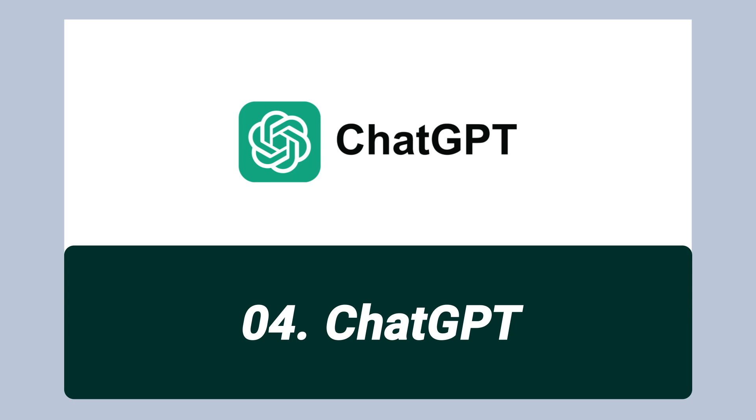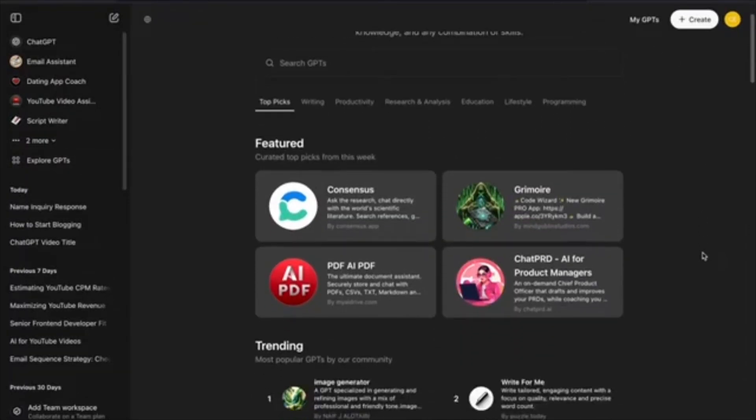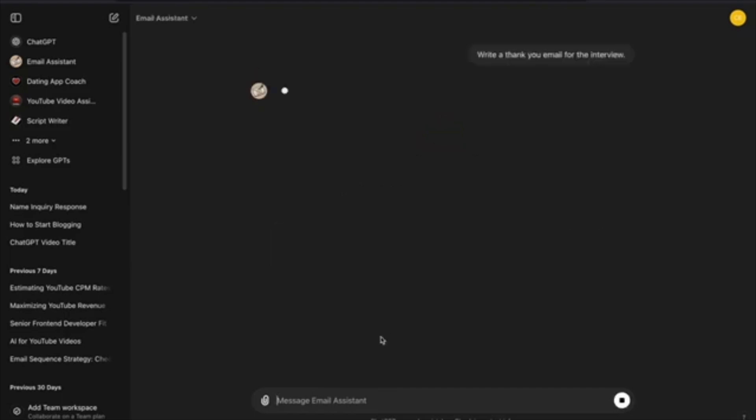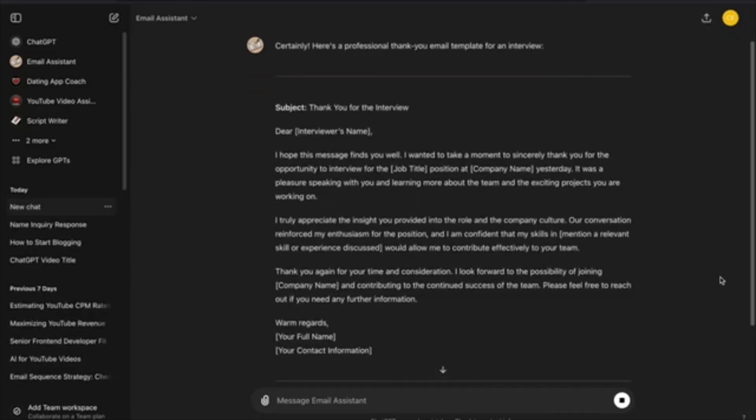The fourth tool on the list is one I'm certain you've heard of, but you might not be getting the most out of it — it is, of course, ChatGPT. Going over everything EAs could use ChatGPT for will have to be its own video, but I want to give a shout out to custom GPTs. I recently took the time to create a custom GPT that replies to emails for me in exactly my tone of voice. I uploaded a bunch of examples of my sent emails and essentially taught ChatGPT how to sound more like me. It took me 15 minutes and the results are mind-blowing — no more generic AI-sounding emails. I've also played with custom GPTs that help me with LinkedIn posts, presentations, and more.